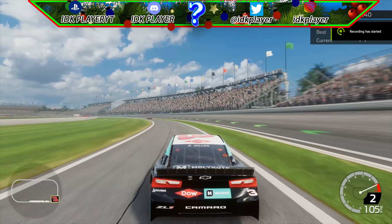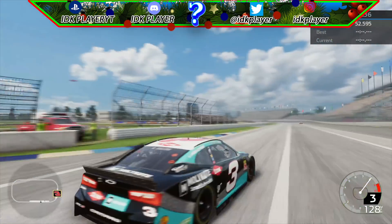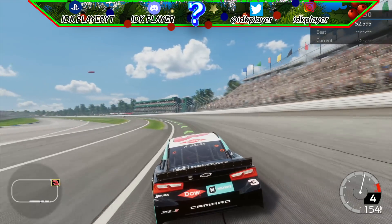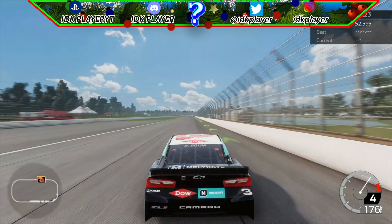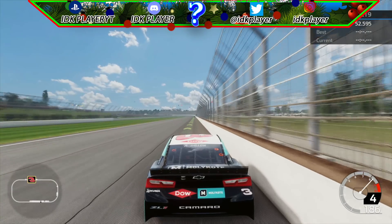That will do it for today's NASCAR Heat 4 video. Thank you guys all for watching. I am sorry if you wanted to see more 2020 paint schemes, but me and Keck have been super busy and a lot of 2020 paint schemes look identical to 2019 paint schemes. If you enjoyed this video, please don't forget to leave a like, comment down below your opinions about the mods, and don't forget to subscribe with notifications on.